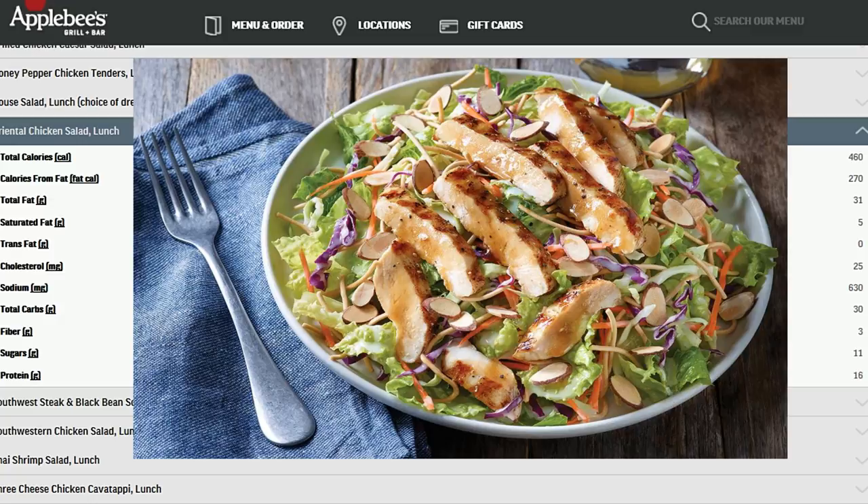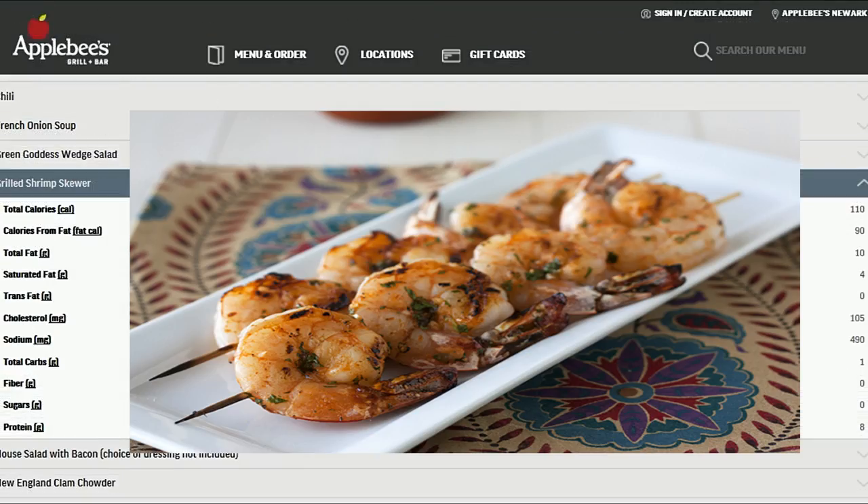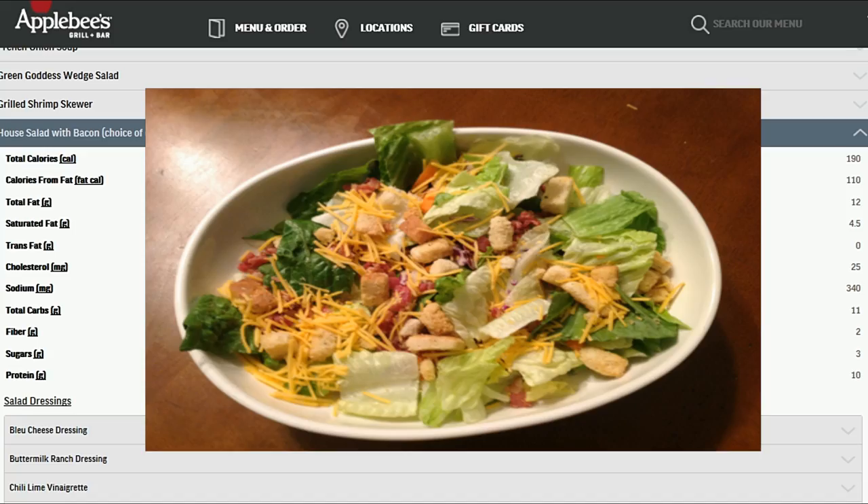Let's look at some fairly healthy add-ons. The grilled shrimp skewer has 8 grams of protein, only 10 grams of fat, 1 gram of carbs, and around 490 milligrams of sodium — not too bad. A house salad with bacon also isn't that bad: 10 grams of protein, 12 grams of fat, only 11 grams of carbs, and 340 milligrams of sodium — and those facts are with no dressing. A regular house salad is even lower in calories.